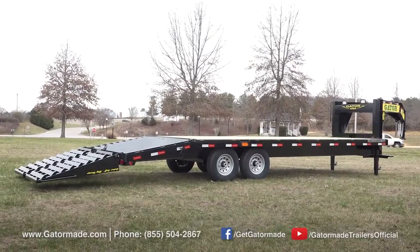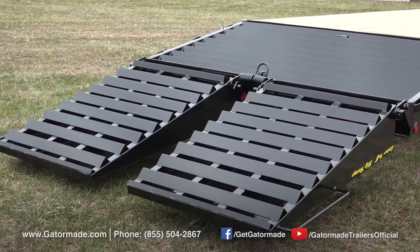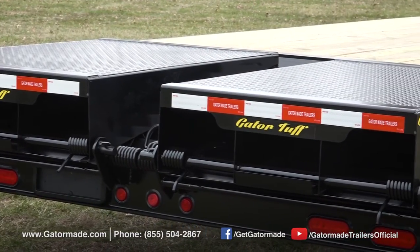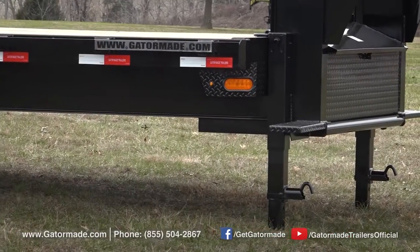To top it off, GatorMade finishes every trailer with a durable powder coat finish. Why powder coat paint rather than the wet paint used by most other trailer manufacturers? Well, powder coat paint is much thicker than conventional sprayed-on paint and is much more durable.